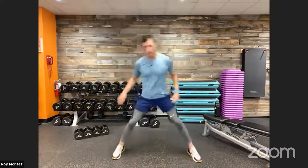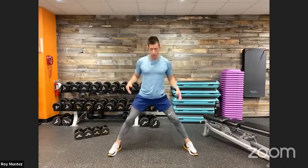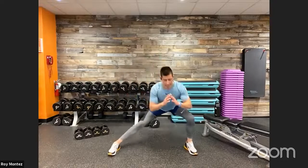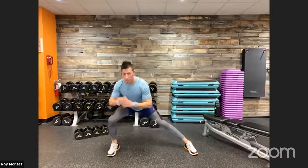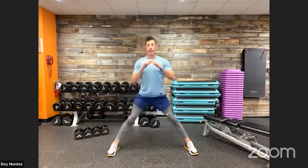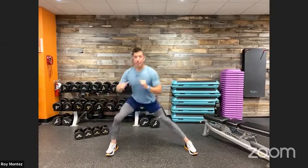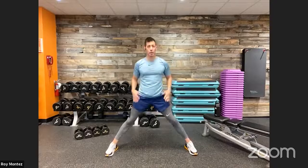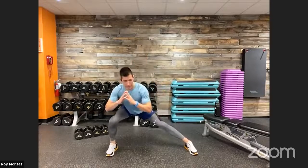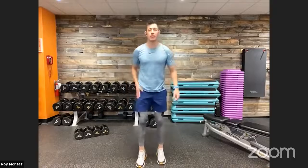Speaking of lateral lunges, let's go into a lateral lunge with fixed feet — shifting weight. Feet are pointed forward, toes forward, shift weight to the left and to the right, nice and controlled. Not too aggressive — just feel that stretch in the inner thigh as you come back up to center and extend back into the lateral lunge, driving back through the heel. Warming up our lower body and hips.